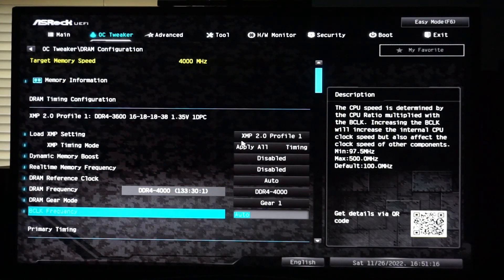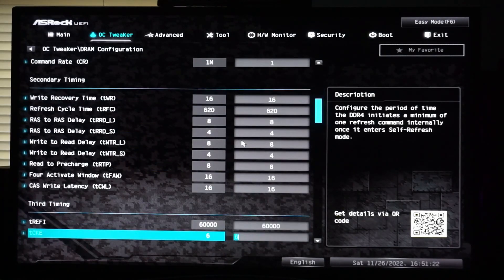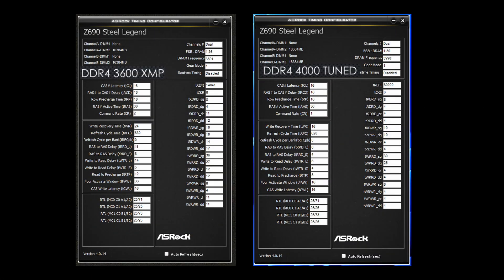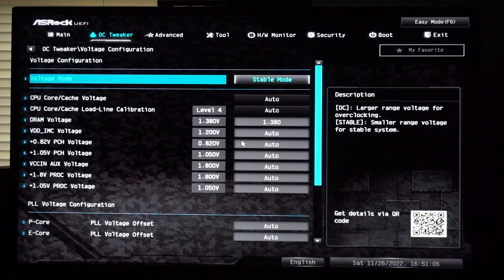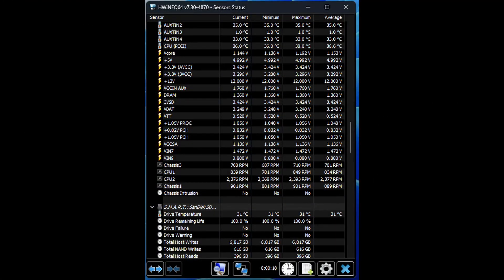I was able to overclock the RAM to DDR4-4000 CL16 with tight timings. Here are my timings compared to the XMP profile — all the timings are the same or improved while adding 11% to the frequency. This was done with the BIOS DRAM voltage set to 1.38 volts, though the voltage in HWiNFO64 shows as 1.36 volts.